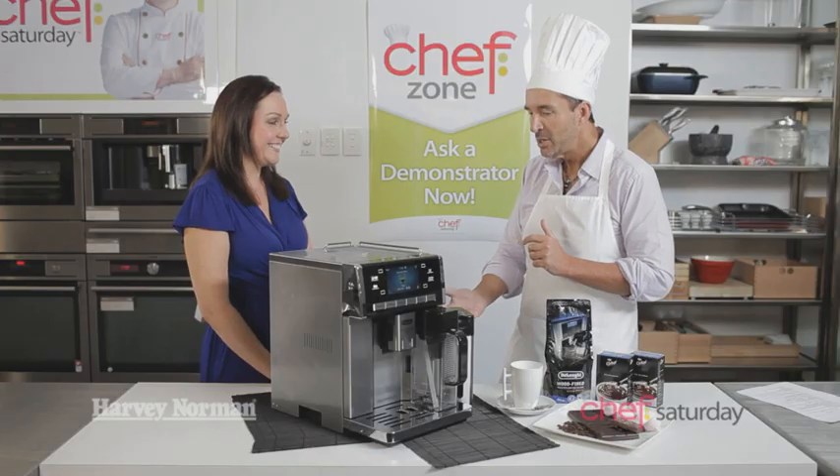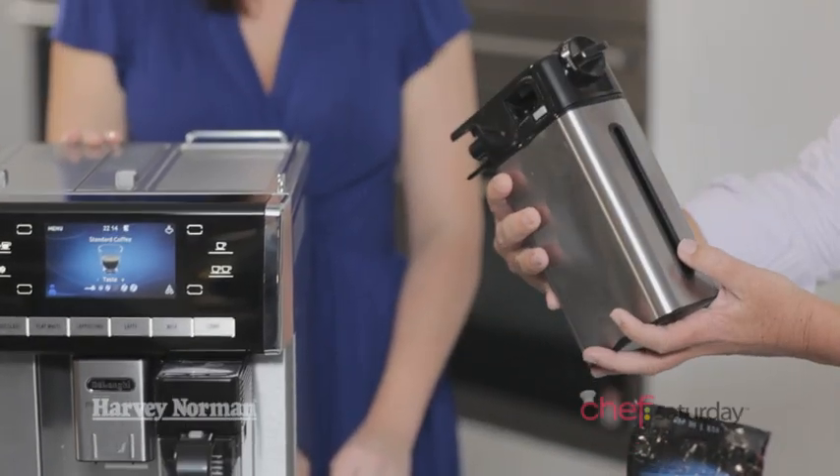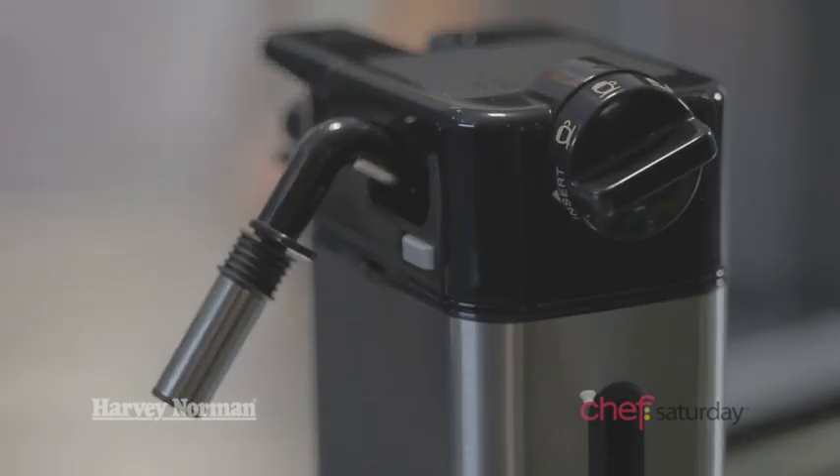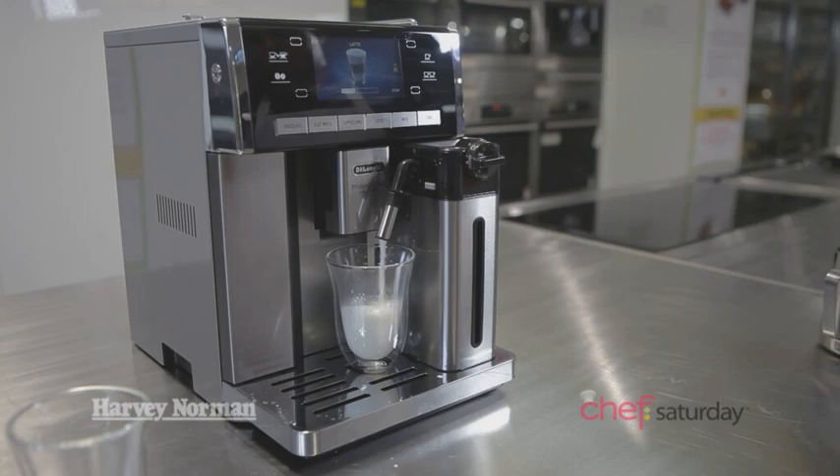What's this all about? Gary, this is the milk carafe. The best thing about it is it's an insulated milk holder — keeps the milk cool for up to three hours on the bench. Otherwise, pop it in the fridge as well and then it's perfect, nice and cold. Or just leave it on the bench.